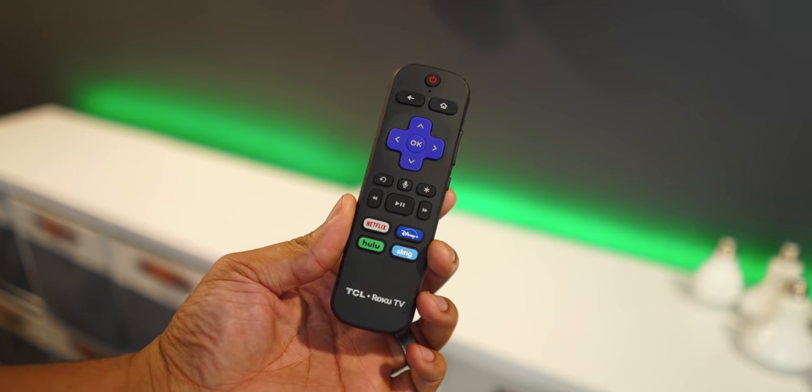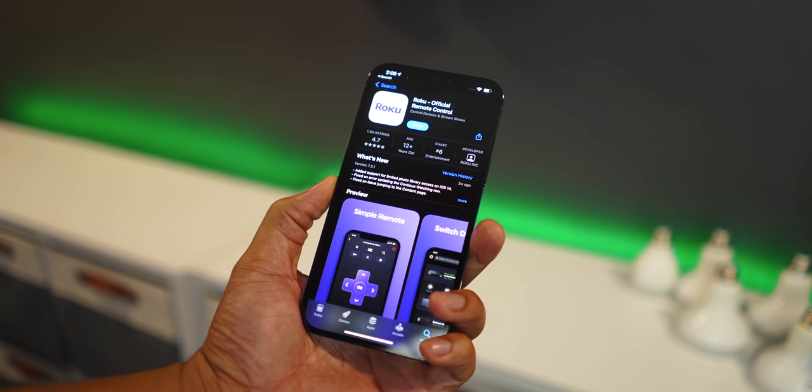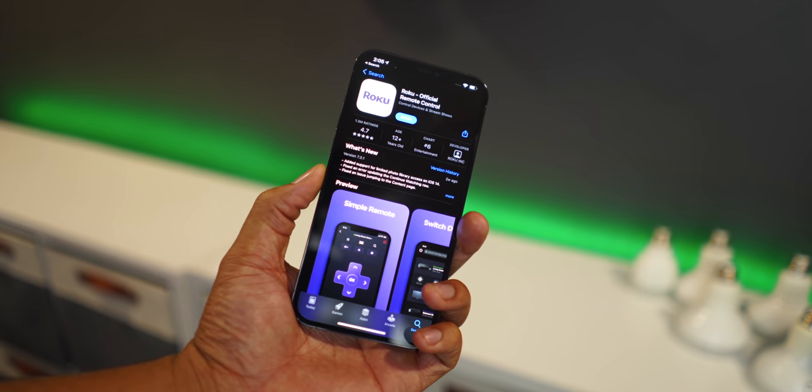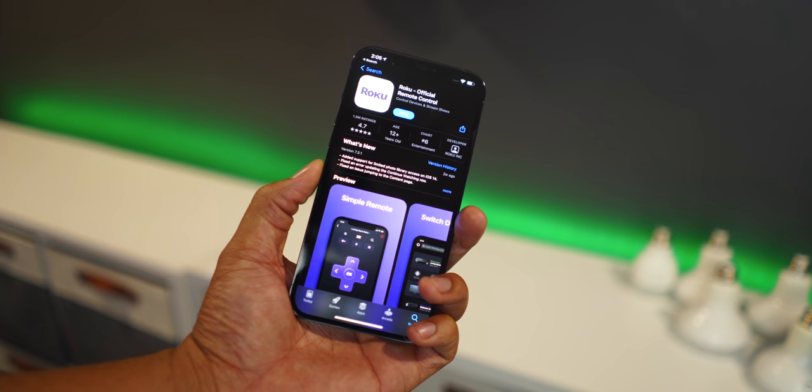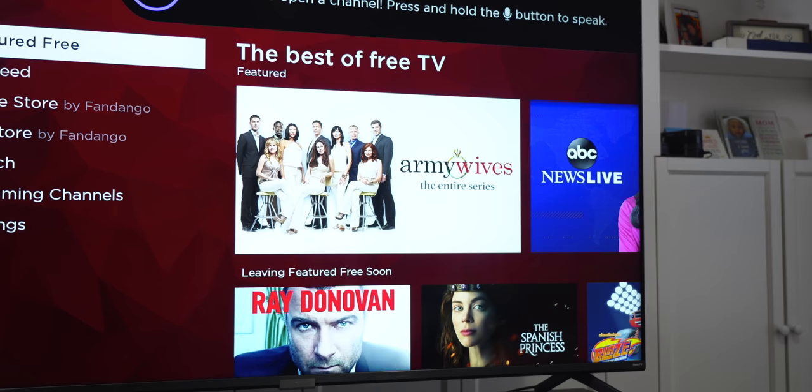The remote is a TCL remote — it's plastic, very basic — and you can also download the TCL remote app on your phone to control the TV if you wish, which I ended up doing. The TV speakers are pretty decent but you should upgrade to a soundbar. TCL makes some pretty decent soundbars too and I'll link those down below — I highly recommend you pick those up when you get this TV.